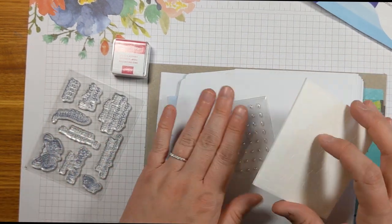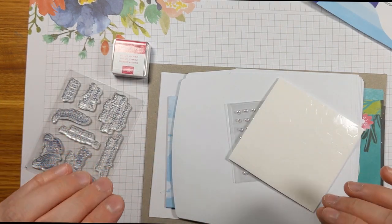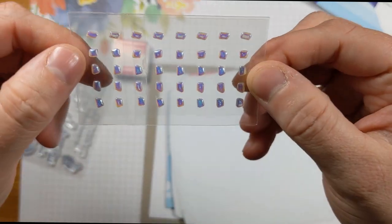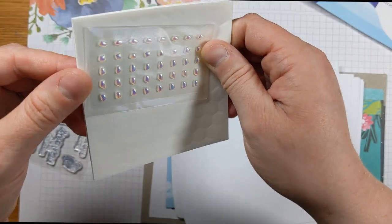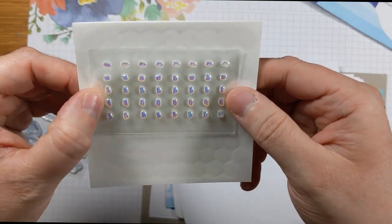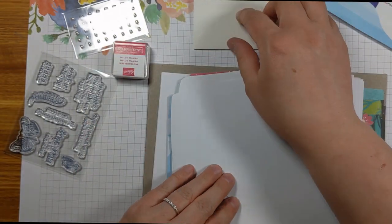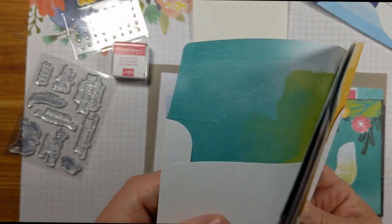The kits aren't always cards — sometimes they do little treat boxes, gift tags, and gift bags — but we are doing cards today. Look at these gorgeous gems! They're iridescent, kind of like the sea glass gems from the spring catalog, just absolutely beautiful. We also have our Stampin' Dimensionals — so many of them, which is great.